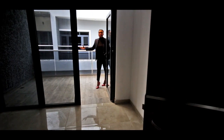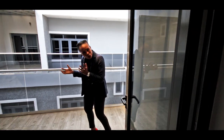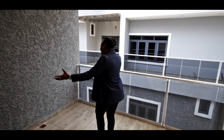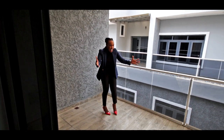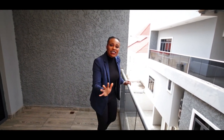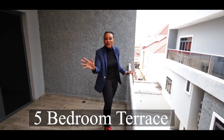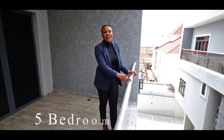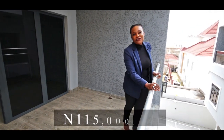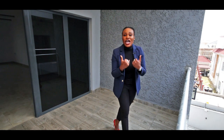Welcome to the terrace of the master bedroom — it's so spacious. Enough room for plants and a nice table to have breakfast, brunch, lunch, or dinner. This is such a beautiful house, with this large terrace to top it all off at the master bedroom. That's it for the tour — Glencove Manor, on the market for 115 million naira.